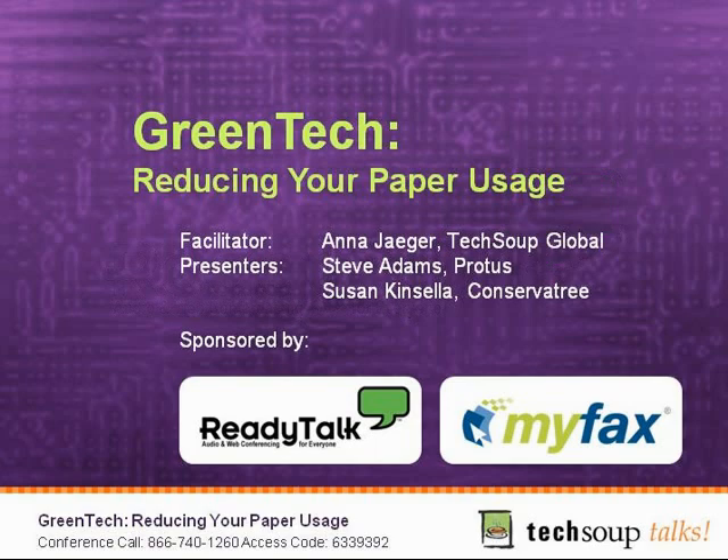Welcome to the Green Tech Reducing Your Paper Usage webinar. My name is Tammy Griffiths, and Anna Yeager will be interviewing Steve Adams and Susan Kinsella today to talk about the ways that nonprofits and libraries can reduce their paper usage.